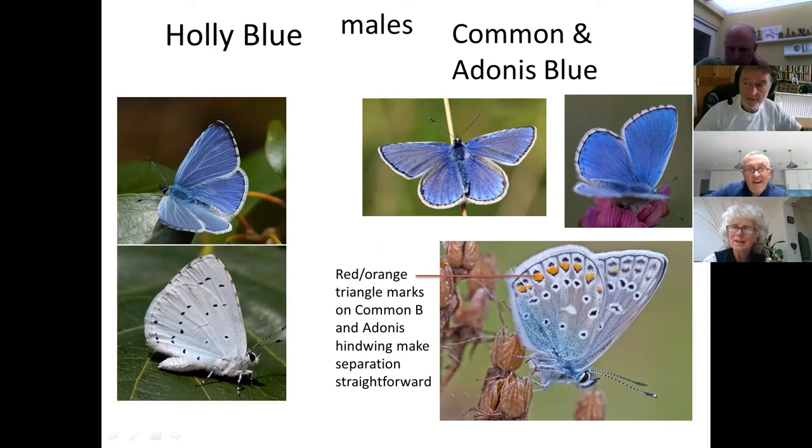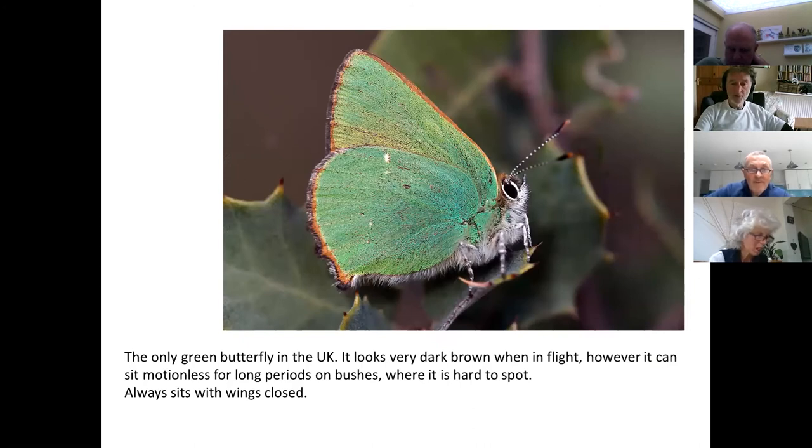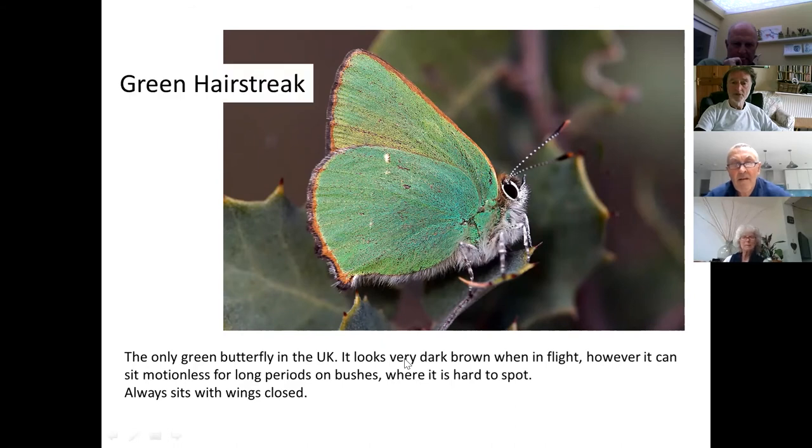We should see the Green Hairstreak tomorrow — an absolutely beautiful little gem. It looks very dark brown when it flies past and doesn't look green at all, though in sunshine you can catch its iridescent reflective green colour. It loves to spend long periods sitting above head height in hawthorn or rose bushes, sometimes bramble, and can be easily walked past because it looks like a leaf. But when we do see one, it's beautiful — the only green butterfly in this country.